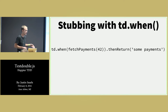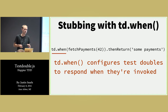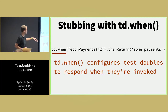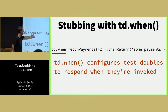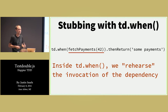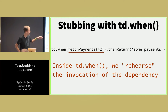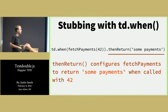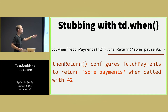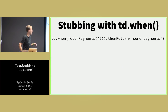td.when configures a test double to respond in a certain way when it's invoked as you say it should be. It's a goofy API because inside the parentheses you rehearse the invocation of the dependency — how you expect the subject to actually invoke it. So we're saying fetchPayments and passing it 42, because that's what we expect it to be invoked with. Then chaining off of that, we say thenReturn with some payments. It doesn't really matter that the data structure be correct here because this is JavaScript and types don't matter.